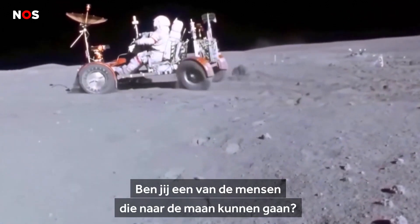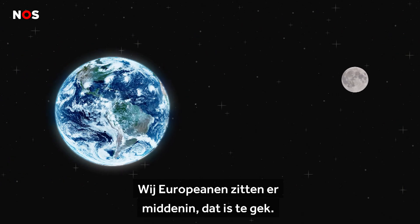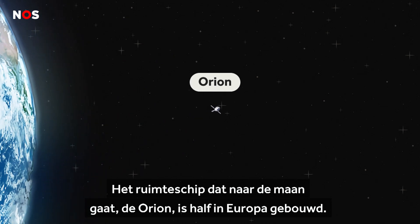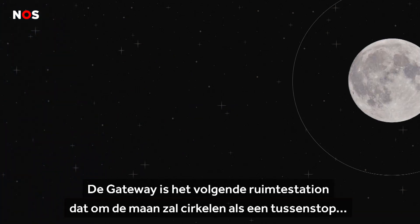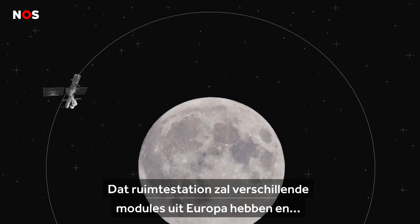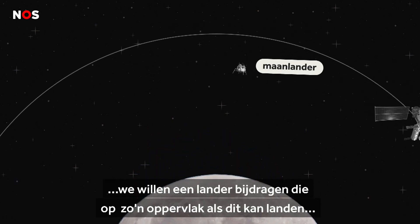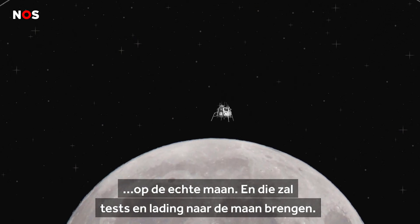But are you one of the people who can go to the moon? So Artemis is a big international program. We Europeans are right in the middle of it. The spaceship that goes to the moon, the Orion spaceship, is half built in Europe. For the Gateway, which is going to be the next space station circling the moon as an intermediate place where we can get ready to get down to the surface — that space station will have several modules from Europe. And we're planning to contribute a lander that can land on a surface like this on the real moon and transport experiments and cargo to the surface.